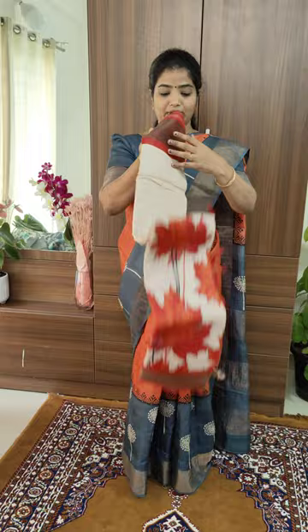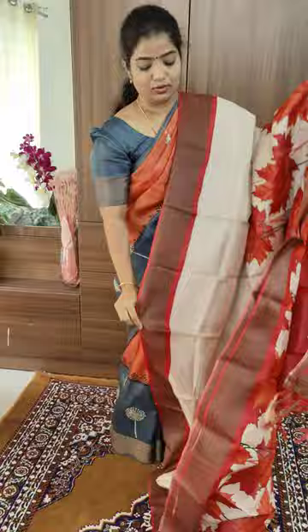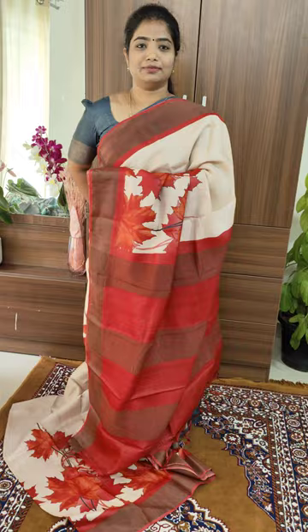The third saree in our collection is a reddish orange shade with a floral pattern and cream beige saree. The price of the saree is ₹5,000. The saree comes with border on both sides — not exactly floral, it is a leaf pattern in reddish orange shade. It comes with a white blouse.